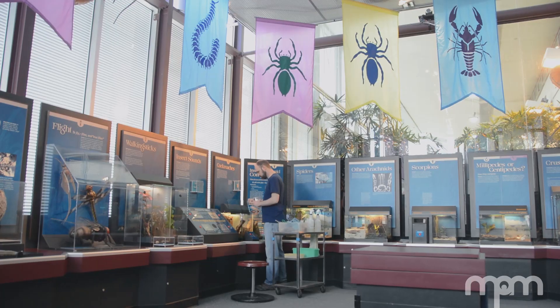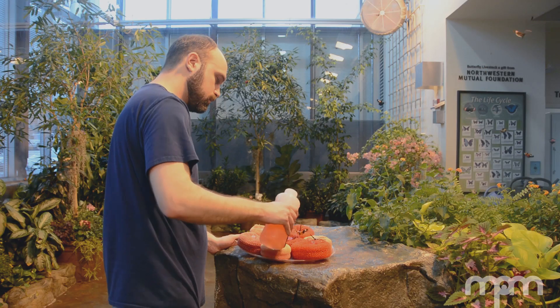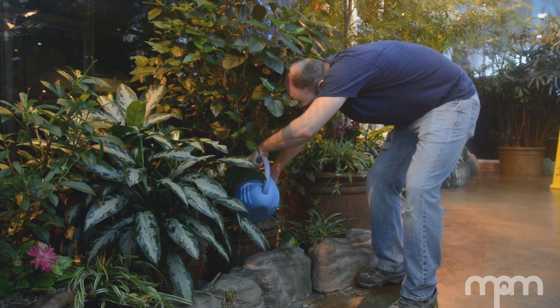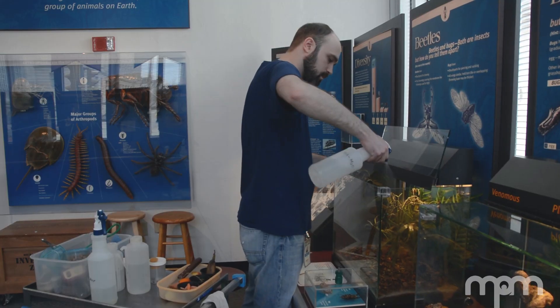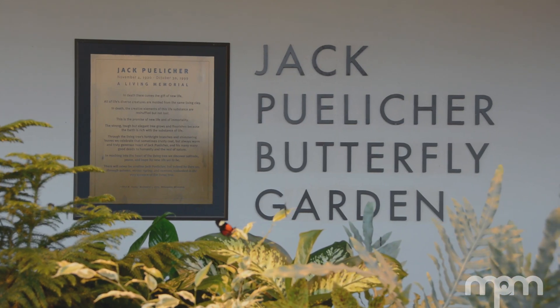One particular aspect about my occupation that I love is being part of a larger community of animal keepers — between other museums, zoos, and botanical gardens across the country. There's a lot of opportunity for collaboration and support in this larger community, and between all of us, we really elevate the whole field.